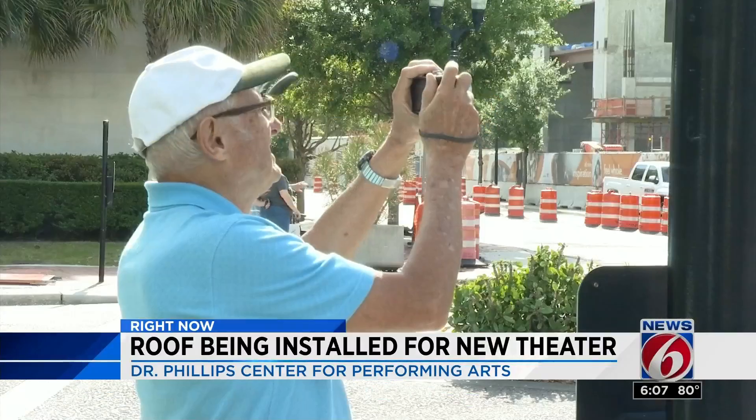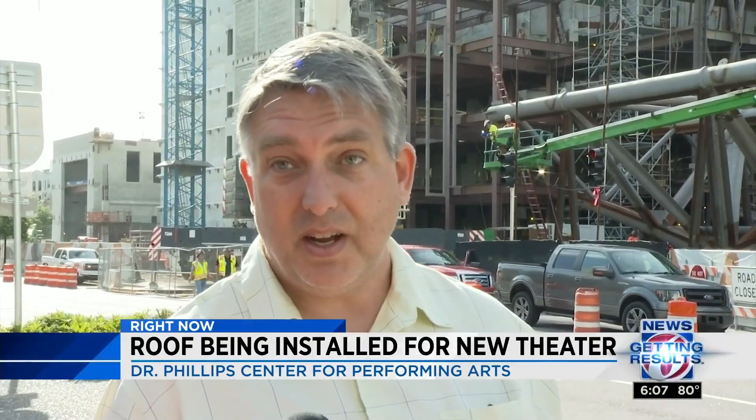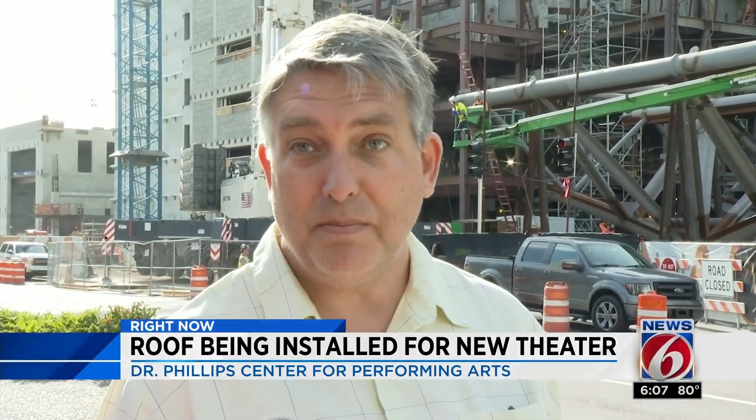Bystanders watching and taking pictures, amazed at how it's all coming together. "Seeing them build the trusses on the ground for quite a while — it'll be exciting to see them in place."